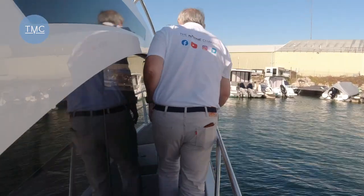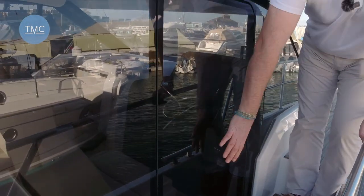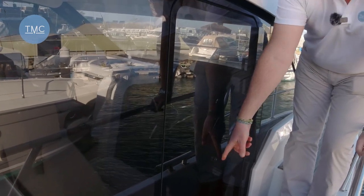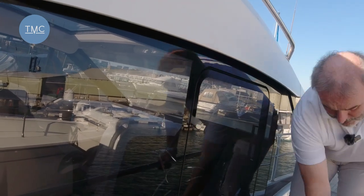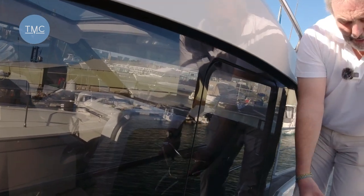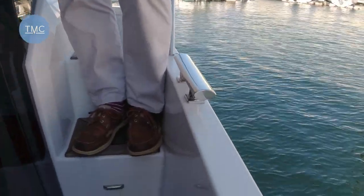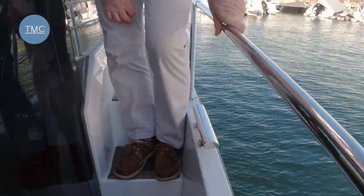Going a little further around, we notice a full-length glass door right by the helm station, meaning that if you're helming on your own or short-handed you can easily hop out. You've also got a really chunky midships cleat close to hand, so you can get a midline on there and at least make the boat fast while you sort out all the other lines.